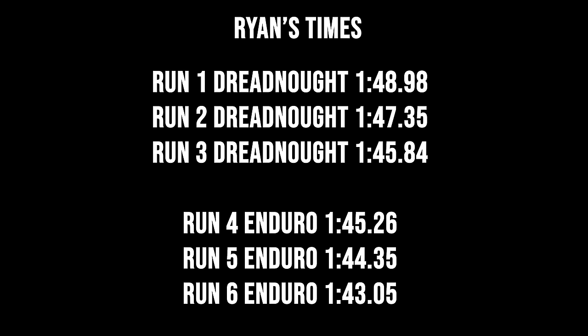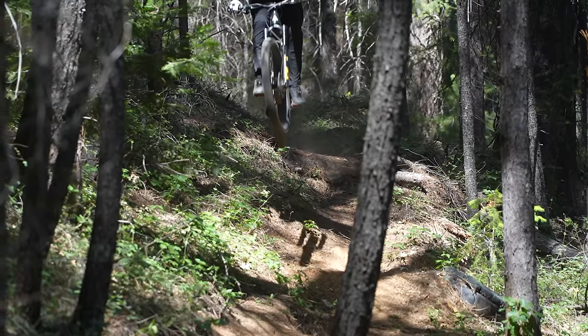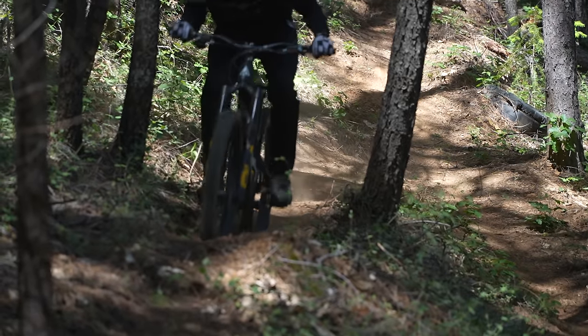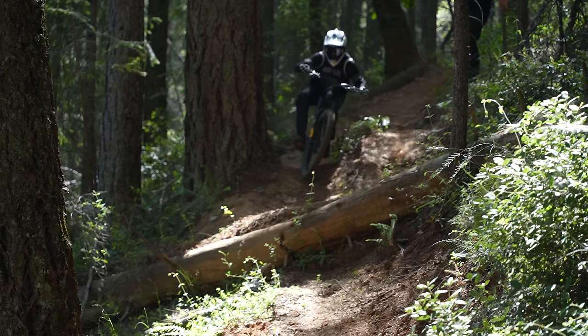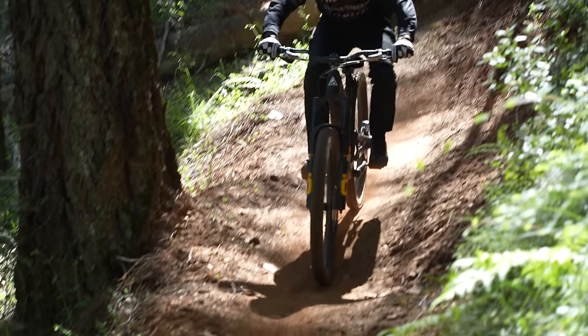Ryan, your times are kind of interesting as well, because you just consistently got faster every run. When you switched between the Dreadnought and the Specialized you ran a really similar time, and then from there you pretty much continued to drop a second every lap. I think that was my speculation coming in — that my trajectory would be to get faster with every lap. It was interesting to see it actually spin out that way. I felt comfortable when I laid down the Dreadnought lap, but with every passing lap I knew I'd pick up a note here and there and clean little mistakes up.